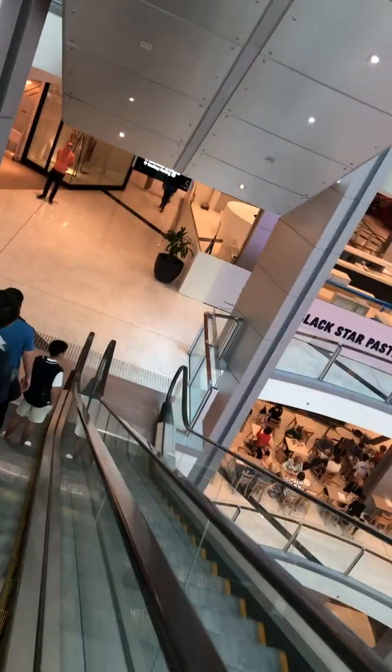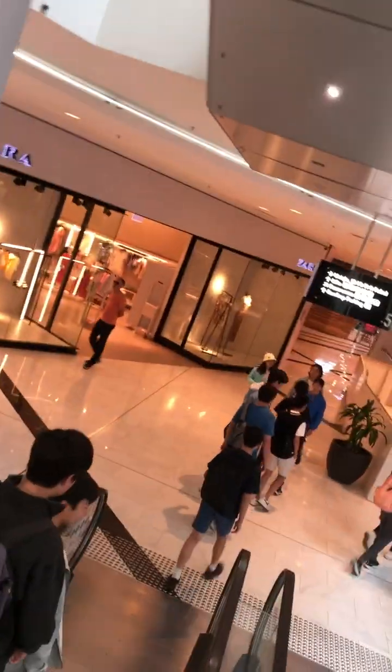Oh, I almost fell. Oh, there is a brown escalator.